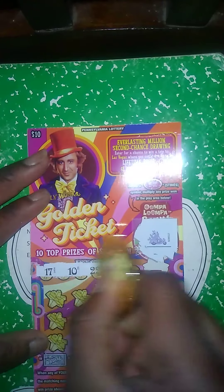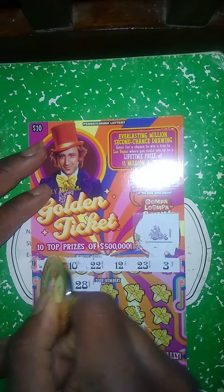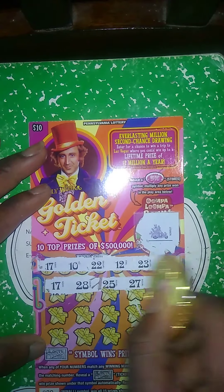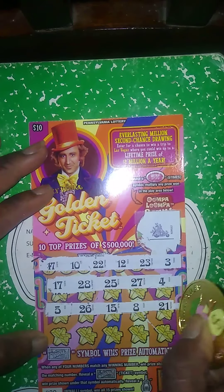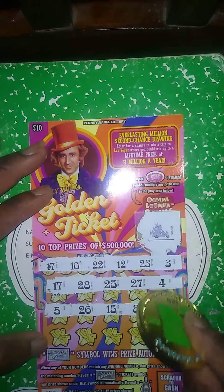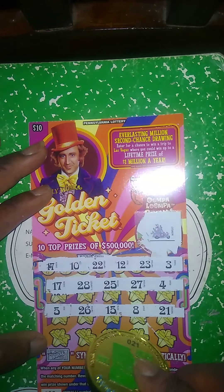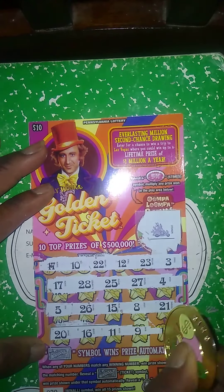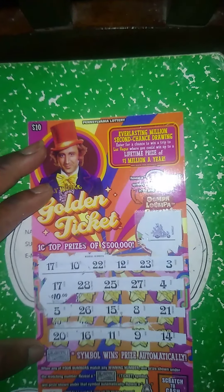Winning numbers: 17, 10, 22, 12, 23, and 3. My numbers: 17 — another first scratch, first match! This is awesome, I got two first scratch first matches. My numbers: 17, 28, 25, 27, 4, 5, 26, 15, 8, 21. The winning numbers were 20, 16, 11, 9, and 14. That's a $10 dollar winner, we will take it.